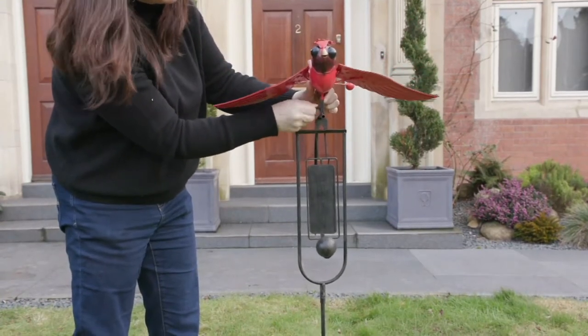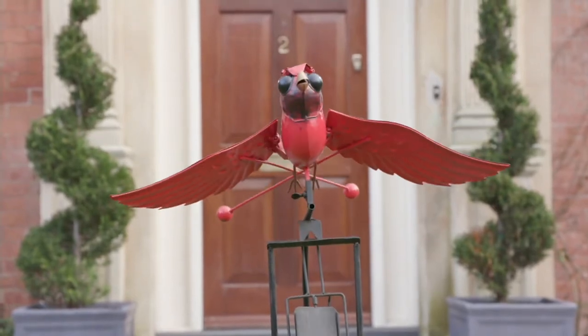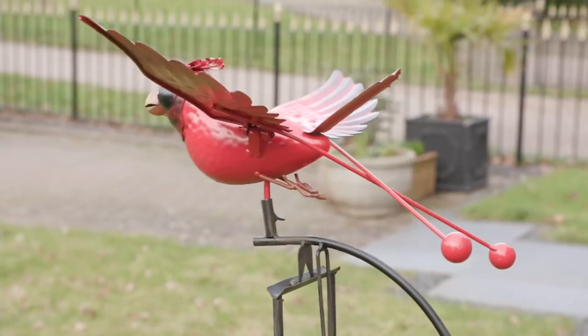It is a bird balancer that comes with a stake. And what is a balancer? Well, it's not really a wind spinner — it is just what it says. Look, I'll show you. It balances.